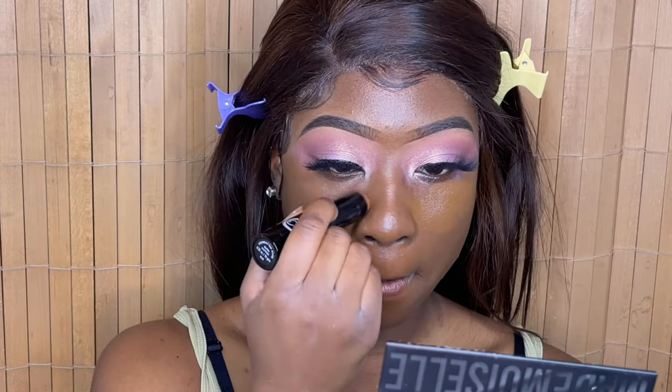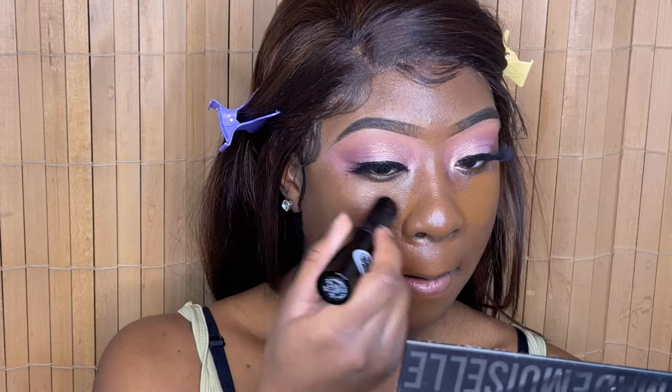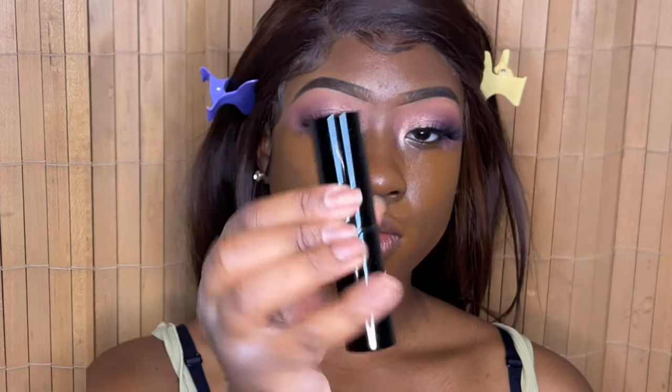I'm going in with my Melanated Me Beauty foundation stick in Coffee, using it as a concealer — it is really dark for a concealer. Then I'm going in with their Fawn foundation stick as my lighter concealer for the day. This is just the base concealer, then I'll move on to a lighter concealer.